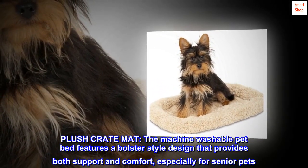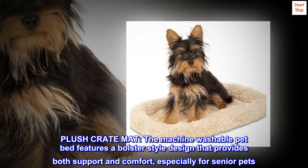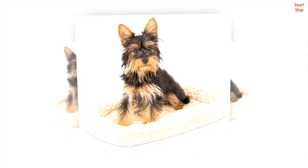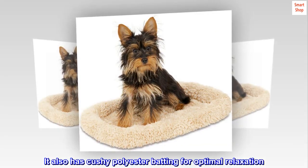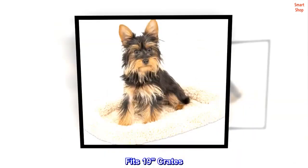Plush Crate Mat. The machine washable pet bed features a bolster style design that provides both support and comfort, especially for senior pets. It also has cushy polyester batting for optimal relaxation. Fits 19-inch crates.